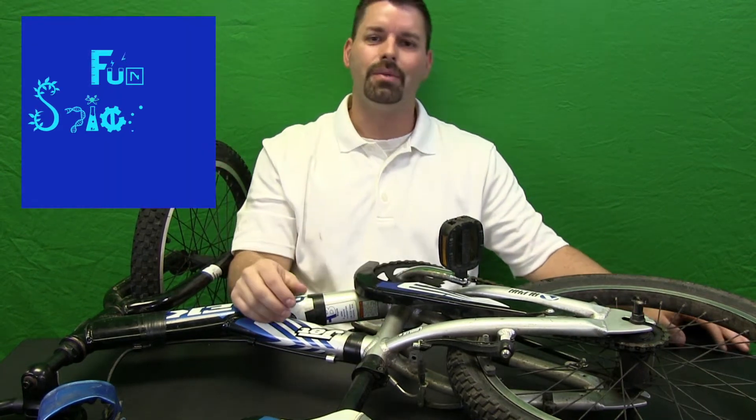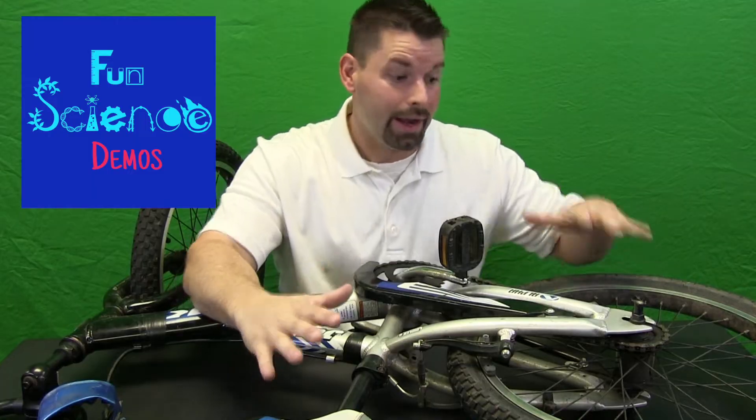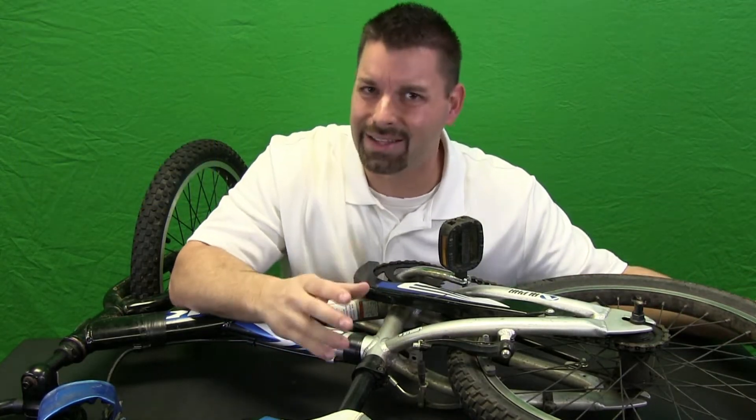Hi, I am Jared. Welcome to Fun Science Demos. A lot of kids have the experience of riding a bike. I have a bike lying on its side so we can take a closer look at the science that is involved in one specific part of the bike.